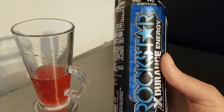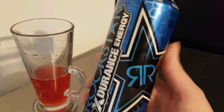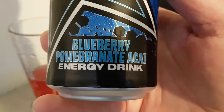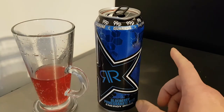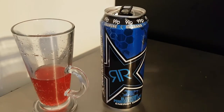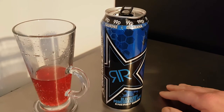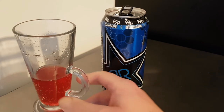Very, very nice — Rockstar Endurance Energy. I recommend this. I think it's worth a try if you like energy drinks; this is a very nice one if you have a sweet tooth. But make sure it's been in the fridge, served chilled, because it is very, very refreshing. Thank you very much for watching — please give the video a like, share to your social media, subscribe for daily content, and I will see you in the next one.